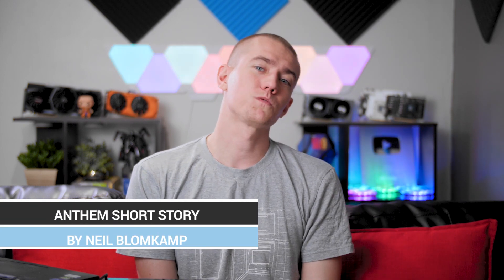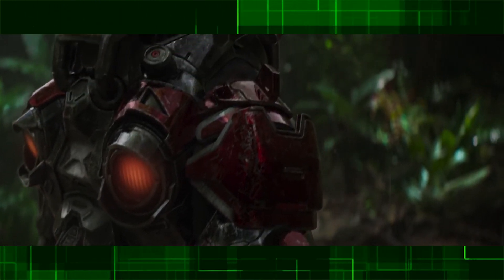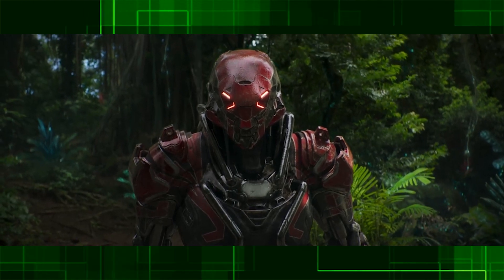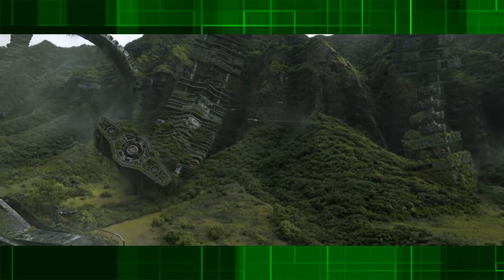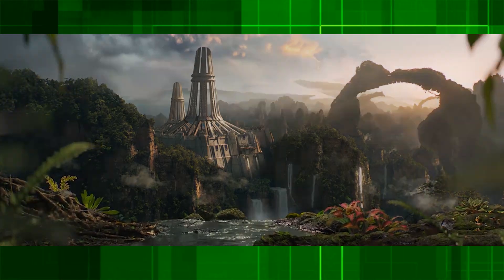In case you wanted to get hyped about the Anthem video game, Neil Blomkamp just released a live action trailer for Anthem. Is this set in the same universe as District 9 and Chappie? Those are like based on a true story, right? I'm sure that's how South Africa was right before I moved here. It's actually kind of cool to get people hyped for a game that's clearly a Destiny-Warframe ripoff.